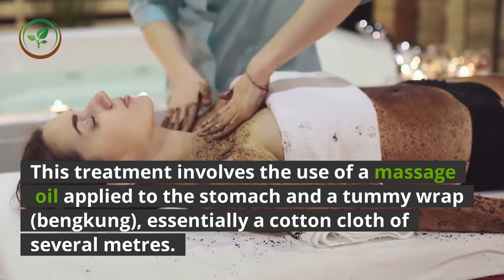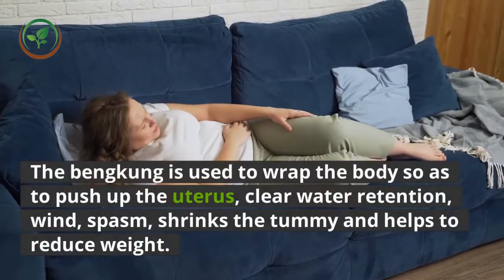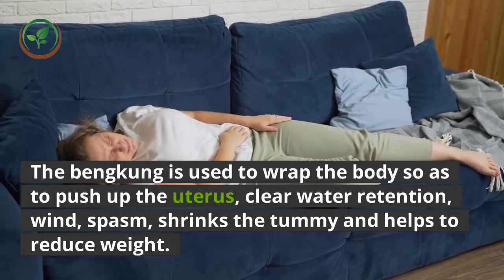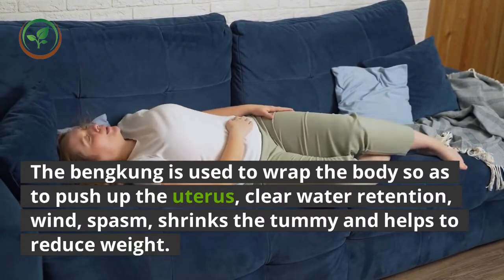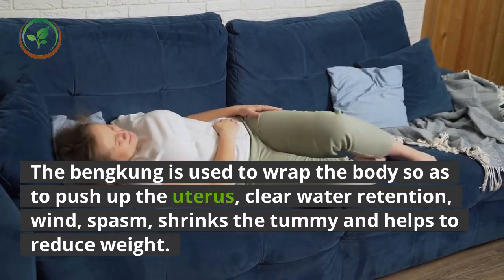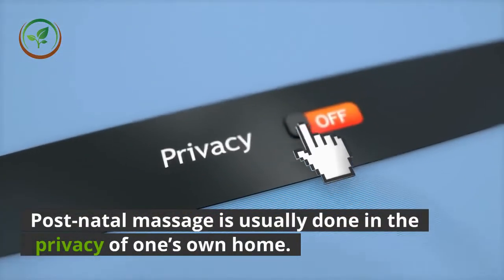The beng kung is essentially a cotton cloth of several meters. It is used to wrap the body so as to push up the uterus, clear water retention and wind spasm, shrink the tummy, and help to reduce weight. Postnatal massage is usually done in the privacy of one's own home.